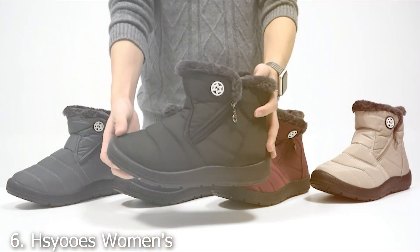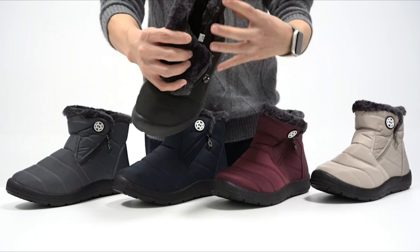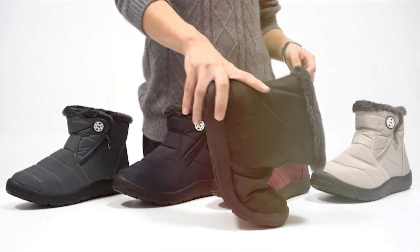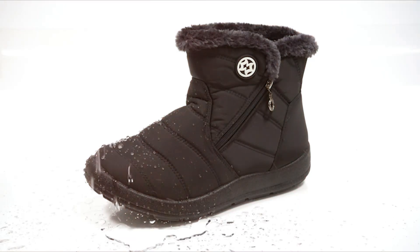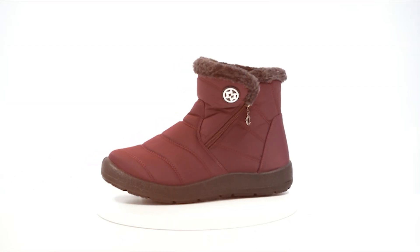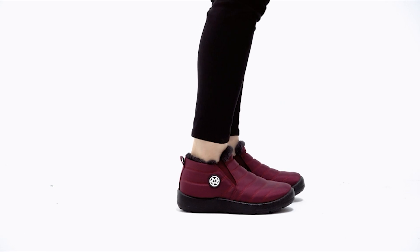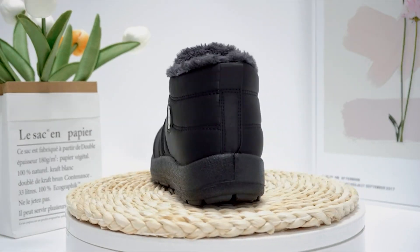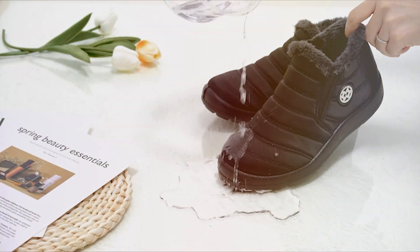Number 6: SOREL Women's Warm Fur-Lined Snow Boots. Stay cozy and stylish all winter long with these women's warm fur-lined snow boots. These boots are designed to keep your feet warm and dry, no matter how low the temperature drops. The fur-lined interior provides exceptional insulation, while the waterproof exterior ensures that moisture stays out. Whether you're running errands in the city or hitting the trails for a winter hike, you can trust that these snow boots will keep you comfortable and stylish every step of the way.